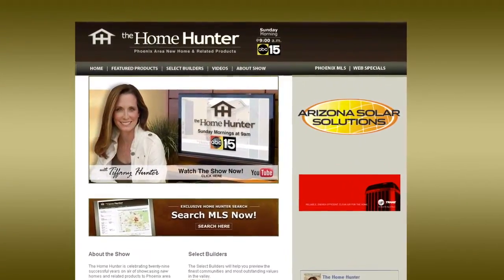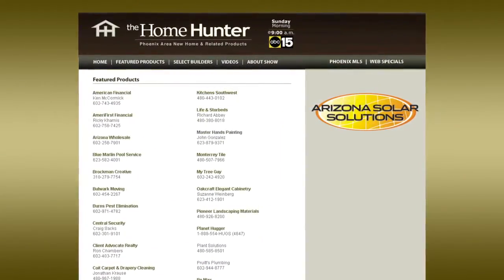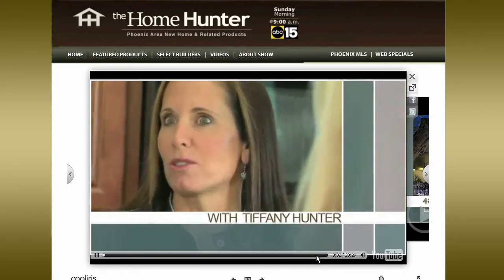Be sure and visit HomeHunterTV.com. You'll find new home buys, resale homes, and every type of product for your home. If it has something to do with a home, you can find it on HomeHunterTV.com.